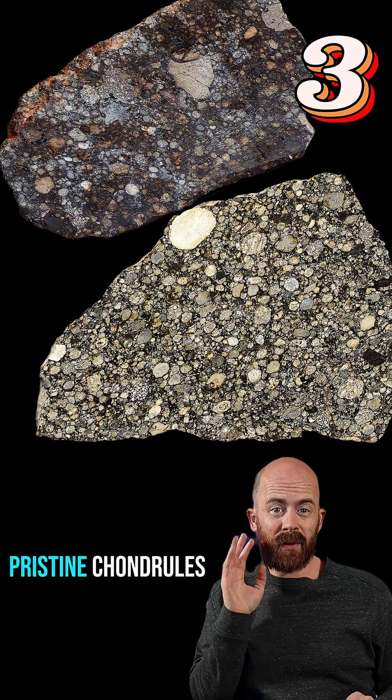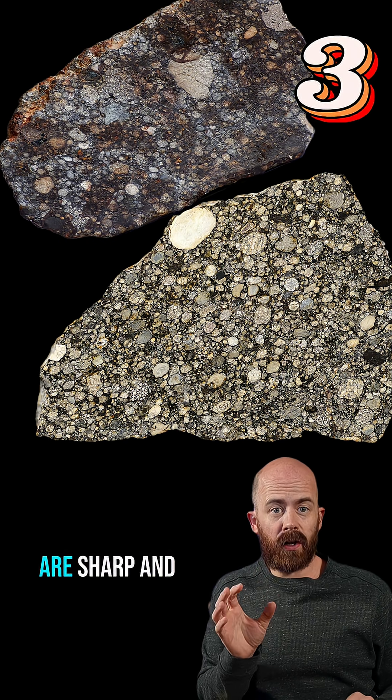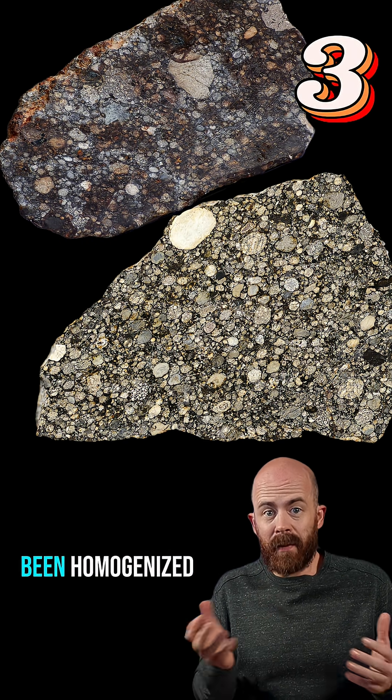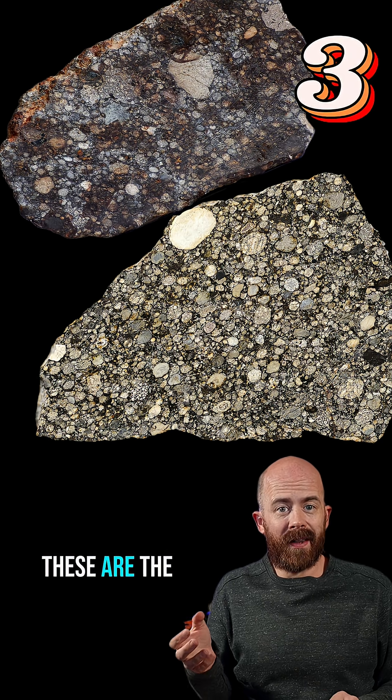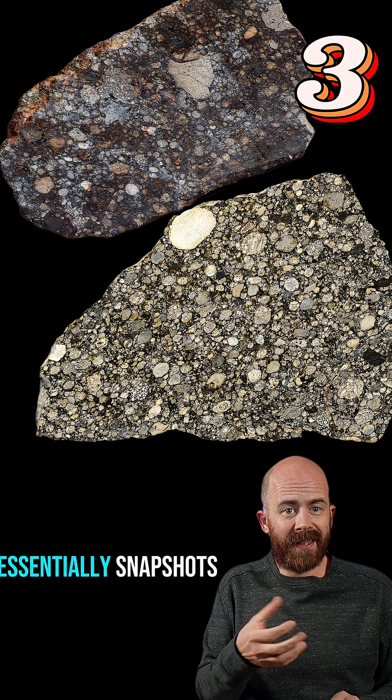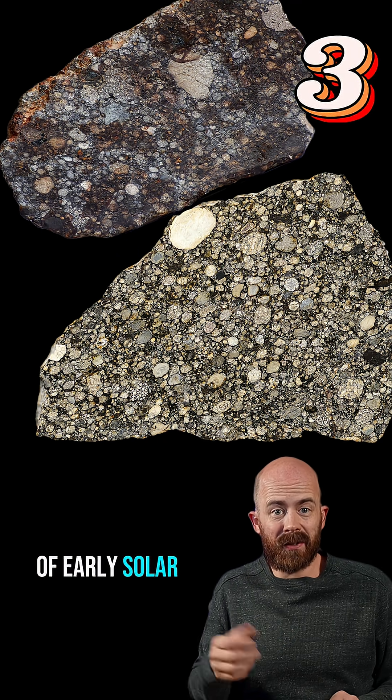Type 3 chondrites contain the most pristine chondrules. Their original textures are sharp and clear. The minerals haven't been homogenized, so you can still see things like barred olivines or porphyritic structures. These are the least altered, and they are essentially snapshots of early solar system conditions.